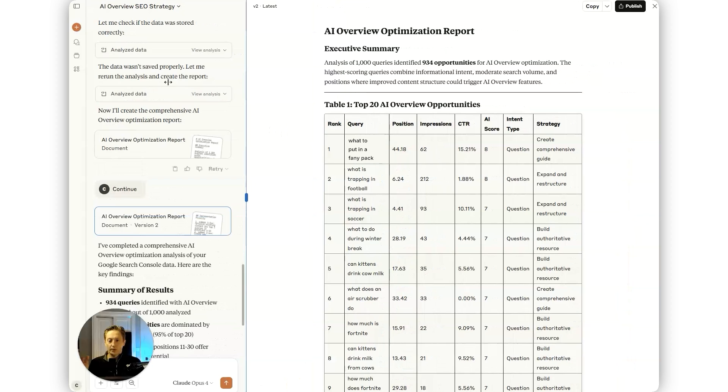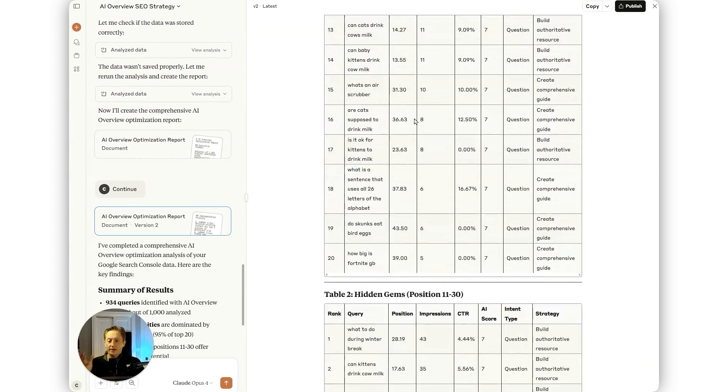Here's the report it generated. It gives the top 20 opportunities in the first table. I'm going to focus on the first one: 'what to put in a fanny pack.' This prompt finds every keyword where we're already close to page one of Google — not position 80 — and specifically looks for question keywords starting with 'how' or 'why' or including words like 'cost.' Those keyword types are most likely to trigger an AI overview. The prompt then calculates an opportunity score: impressions divided by position. This tells us which keywords have the highest potential impact if featured in the AI overview. Most people waste time optimizing their best-performing pages first, when they should target their highest opportunity score pages.